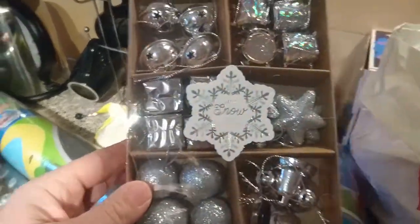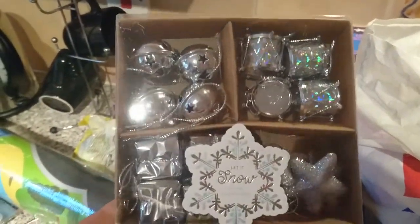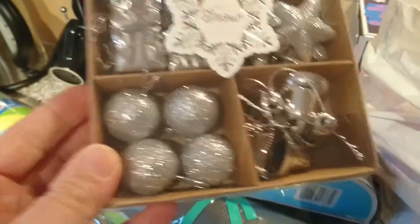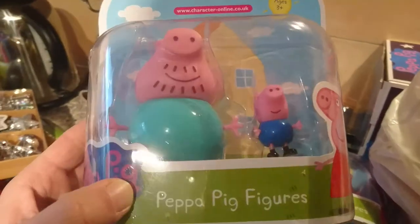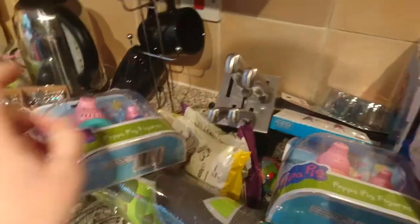I've got some of the bag of Roses chocolates. I've got these gorgeous little decorations — so they've got little drums, bells, presents, stars, more bells and baubles. They're for a little Christmas tree that we've got — the decorations were £1.29. Then I've got some more — this is Daddy Pig and George, and that was £4.99.